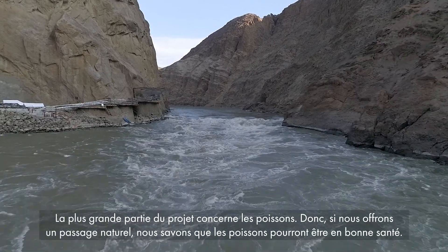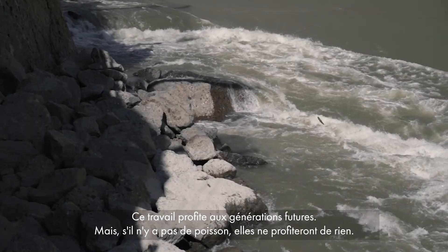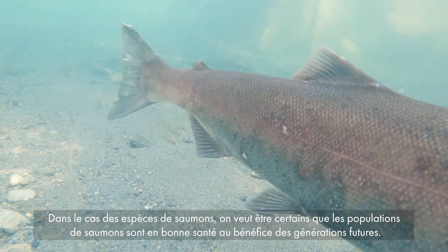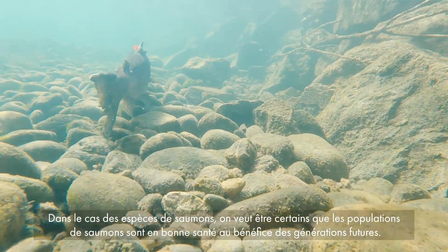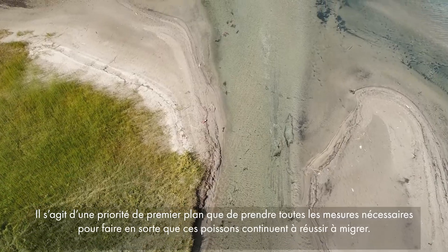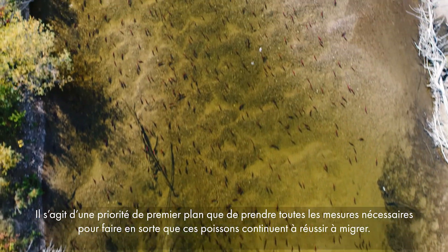The majority of this thing is for the fish. So if we got a natural pasture, we know the fish can be healthy and they could go down to future generations. But if you haven't got no fish, you ain't going to pass nothing down to them. When you look at salmon species, we want to make sure that we have a healthy salmon population out there for future generations, and it's very high on a priority to make sure that we take whatever steps are necessary to ensure that those fish will continue to be successful in their migration.